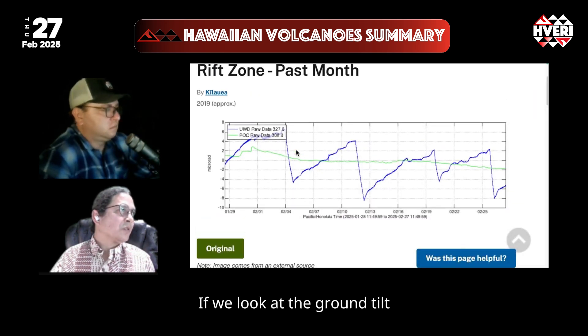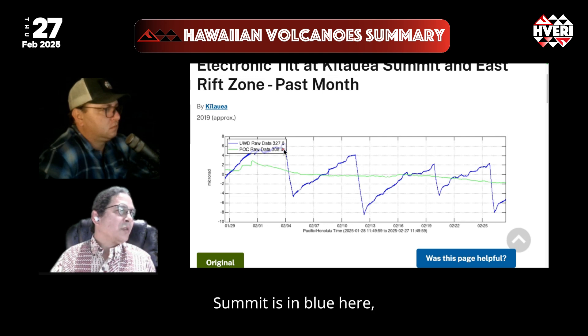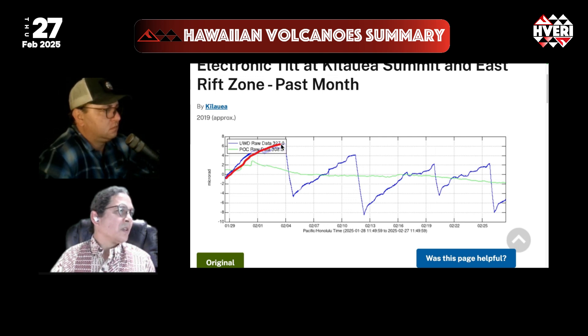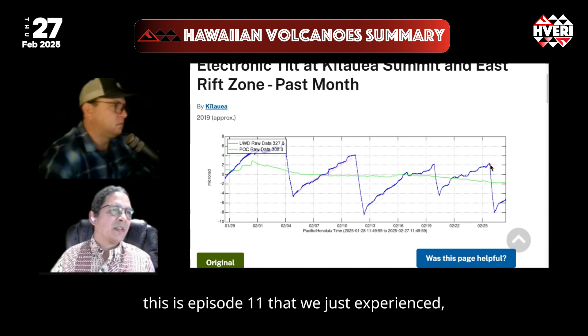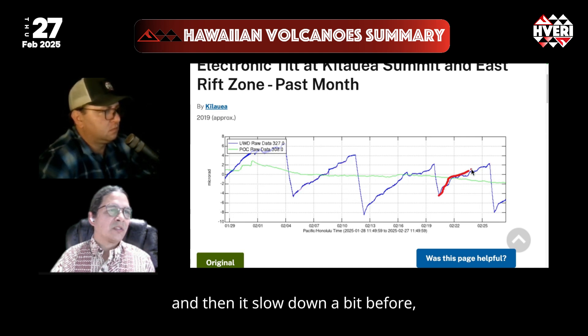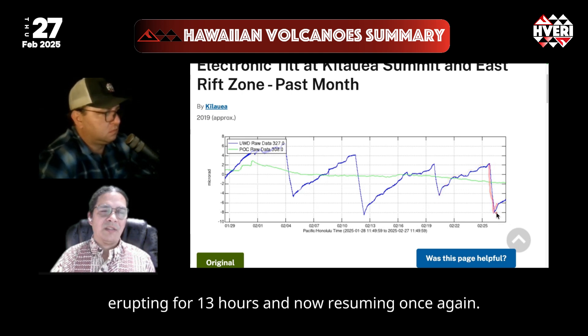Looking at the ground tilt over the last month at Kilauea summit — the summit's in blue — we see repressurization following episodes, and then as an episode begins, the deflation and repressurization. This is episode 11 that we just experienced. The buildup after episode 10 started fairly quickly, then slowed down before erupting for 13 hours after five days of pause, and now resuming once again.